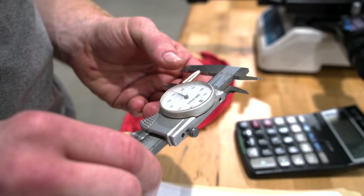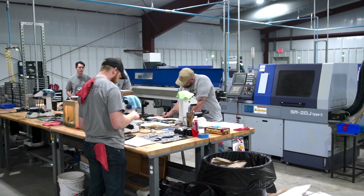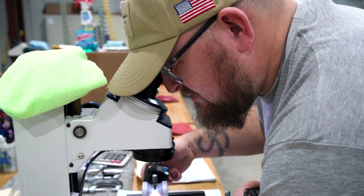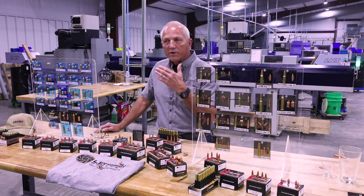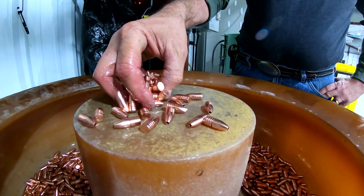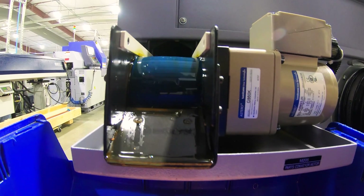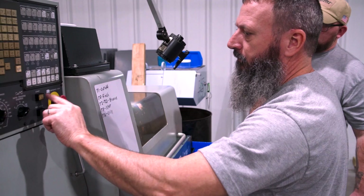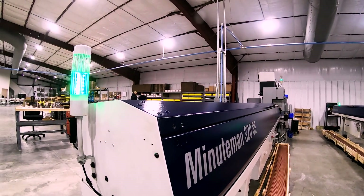One of the benefits of working with copper, specifically CNC copper, is that you can hold extremely tight tolerances. These bullets are down to five tenths of a thousandth. It's the consistency from the machining process that lets us hold those tolerances. Each one of these bullets has a drill down the tip, and that drill is within probably a half of a thousandth of the exact same depth every single time — extremely tightly controlled, extremely consistent product.